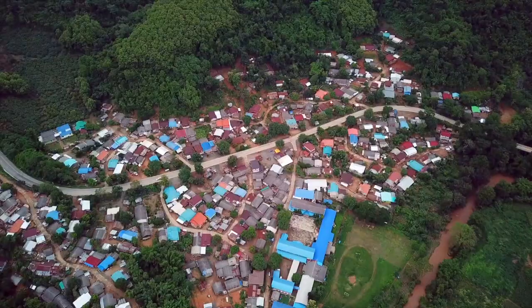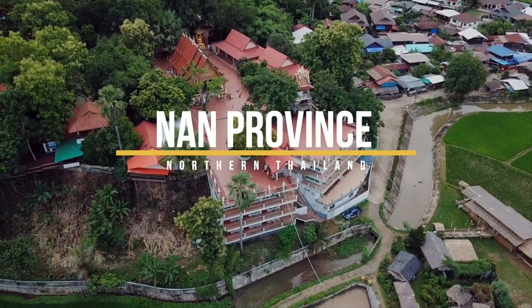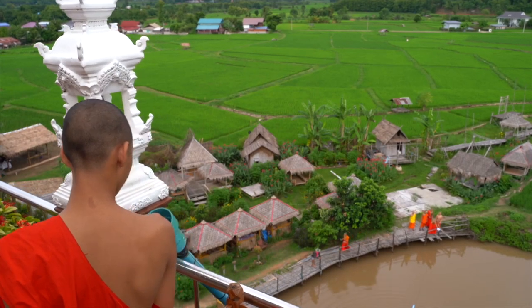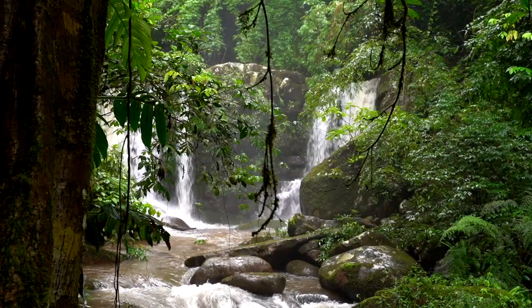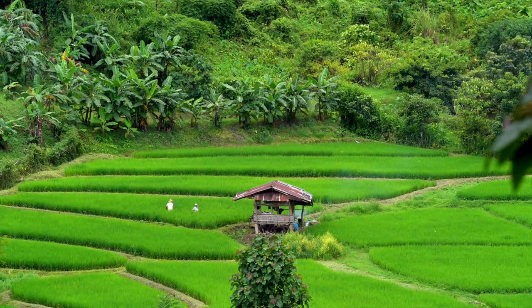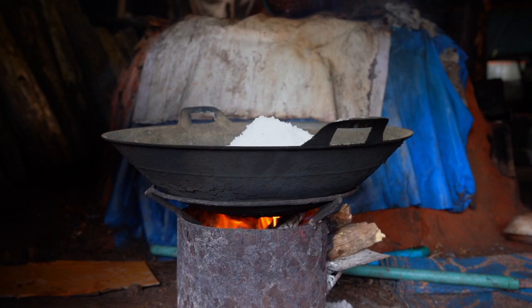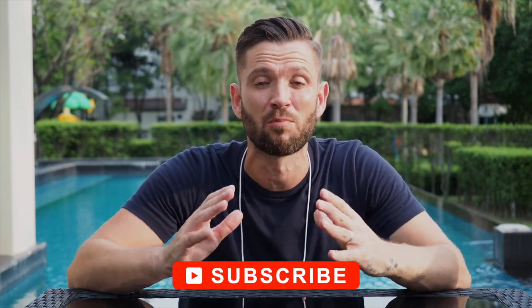Today I want to tell you all about the beautiful province of Nan in Northern Thailand. Let's go! Nan is one of the most beautiful provinces you'll find in Thailand — probably one of the most beautiful places you'll find in the entire world. Yes, it is that stunning.